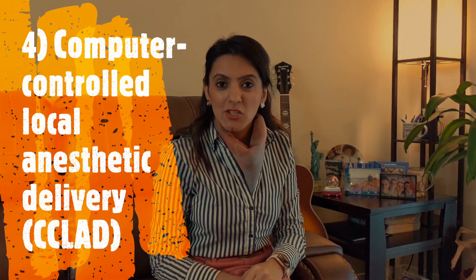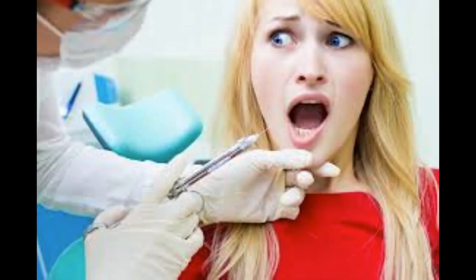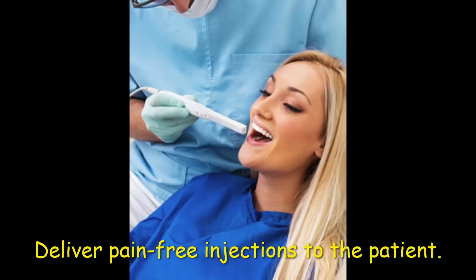Do you fear going to the dentist because of that local anesthetic shot? Digital dentistry has taken over this as well. It uses computer-controlled local anesthesia, which helps deliver pain-free injections to the patient.